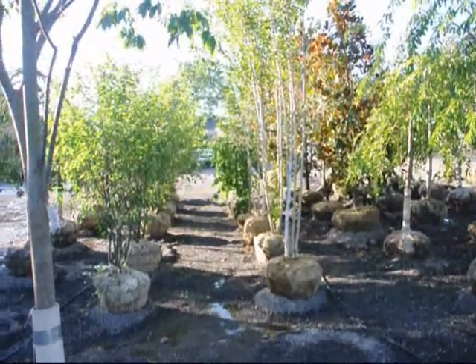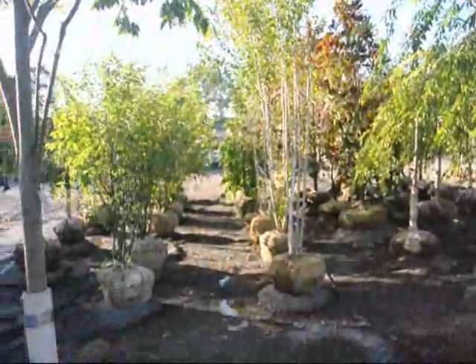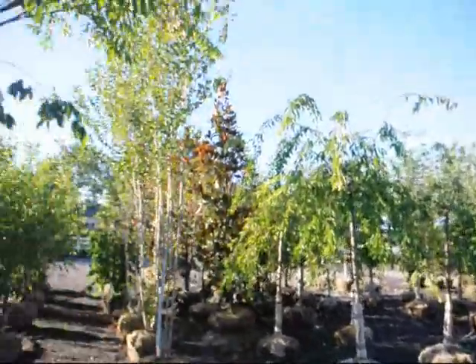These are our white spire birches — they're about 10 to 12 foot tall with multiple stems. We have all kinds of trees, plants, and shrubs here at Highland Hill Farm. We're located on Route 313 in Fountainville.